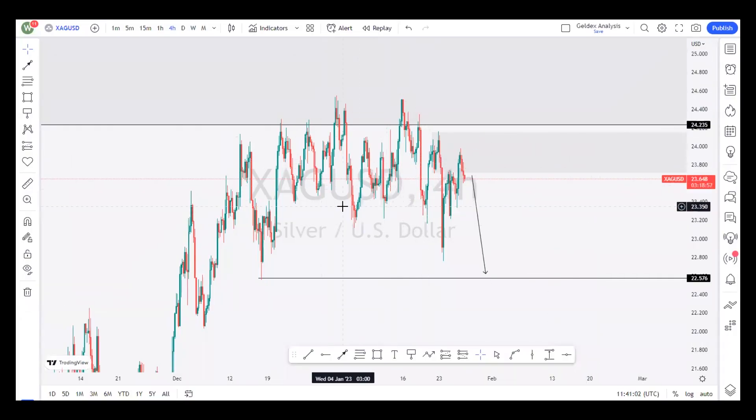It clearly shows on the 4-hour timeframe that price is heading towards this price level, forming a series of lower highs and lower lows. An entry at this level or at this zone is also good. Therefore, when we enter at this zone, we should expect price to move all the way down to break the $22.576 level. If it's able to break it, then we should see price moving further down to where we anticipated initially. Thank you all guys and trade safe.